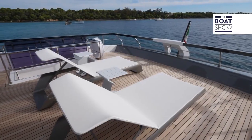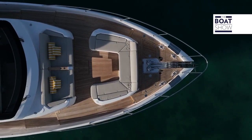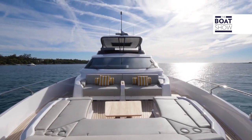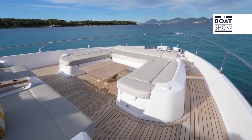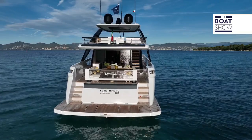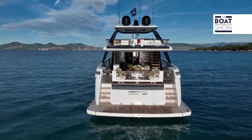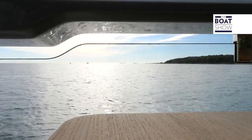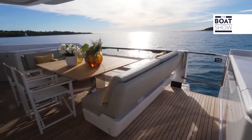The deck chairs are signed by Pininfarina. At the bow, we have a transformable area that can be used as a sun deck or lounge. The area can be shaded by an awning supported by carbon poles. The beach club covers an area of 30 square meters and in the garage, there is space for the 395-centimeter jet tender and for the jet ski. In the cockpit, we have a table, seating and a wet bath.